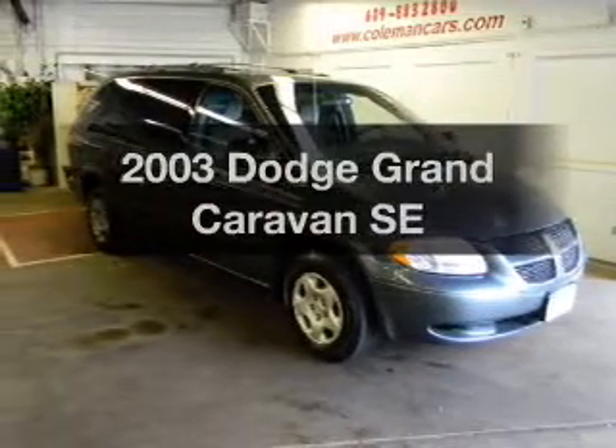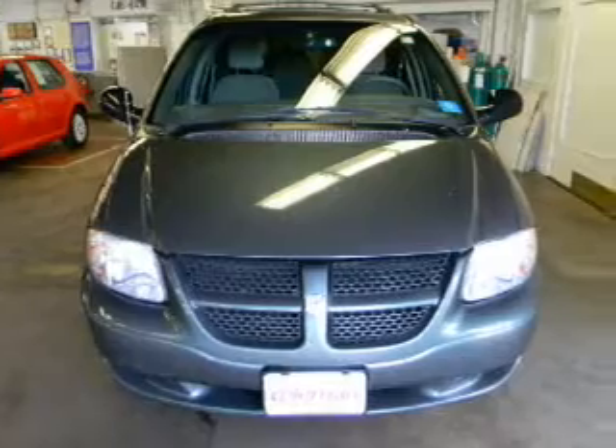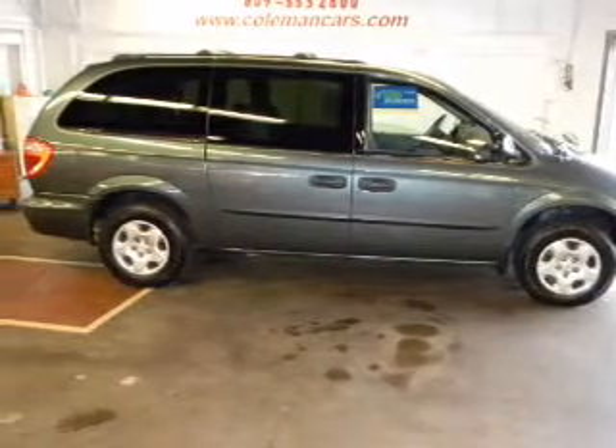Get noticed in this 2003 Dodge Grand Caravan. Travel the roads in style and comfort in this great vehicle. With a solid 6-cylinder engine connected to a smooth shifting automatic transmission, premium wheels lend a distinctive appearance.